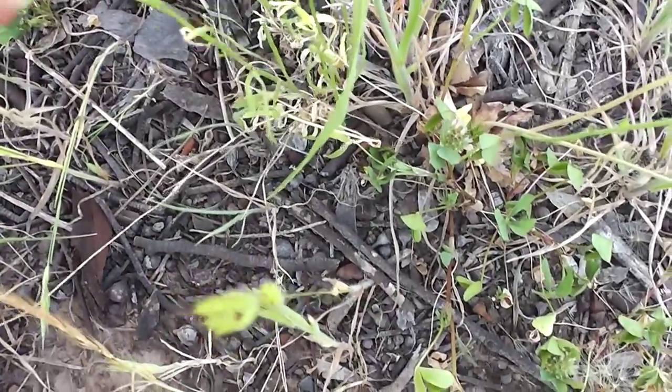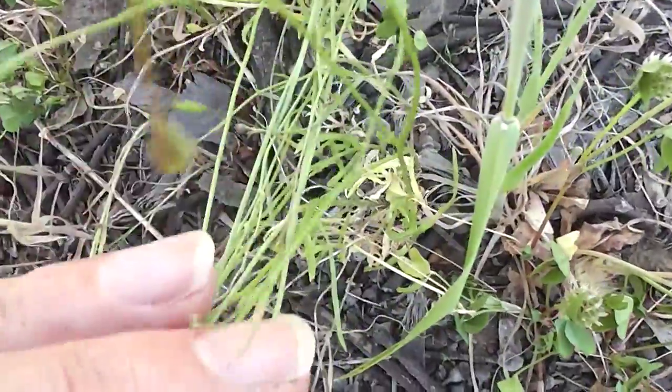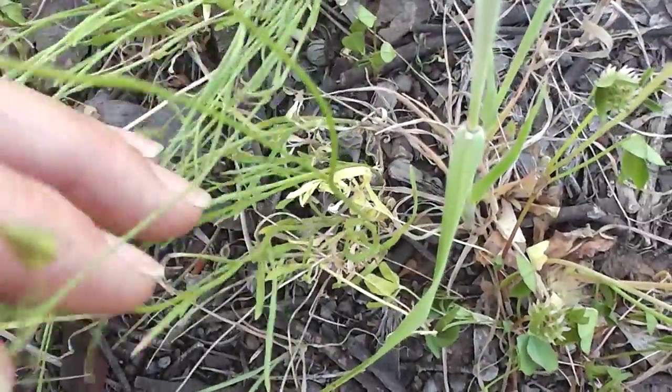Anyway, here goes — chomp chomp. They don't have a lot of flavor, but they're little bluebells and they are food — wild food in Australia, eaten by Australia's first people for tens of thousands of years.